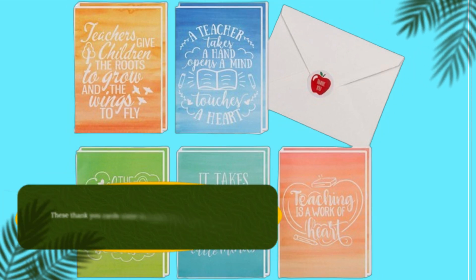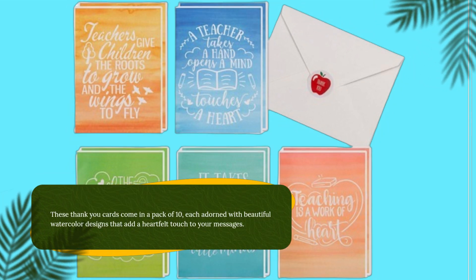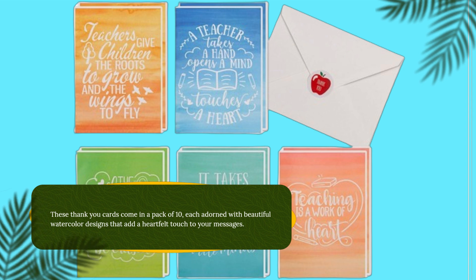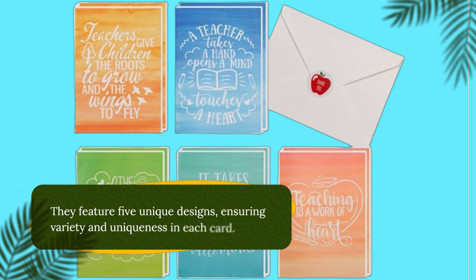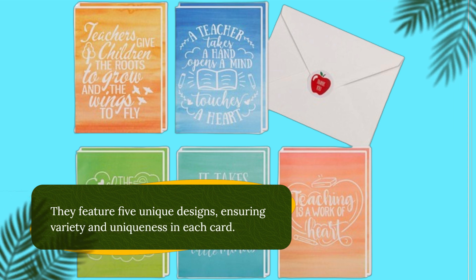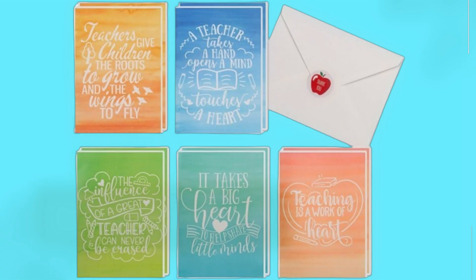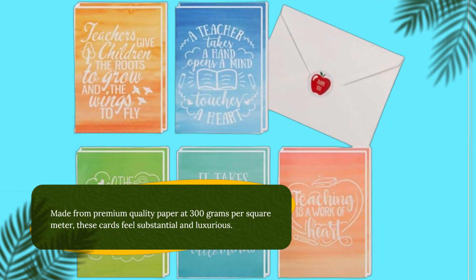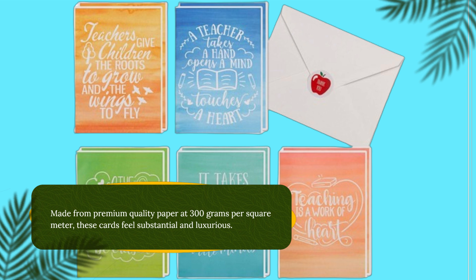These thank you cards come in a pack of 10, each adorned with beautiful watercolor designs that add a heartfelt touch to your messages. They feature five unique designs, ensuring variety and uniqueness in each card. Made from premium quality paper at 300 grams per square meter, these cards feel substantial and luxurious.